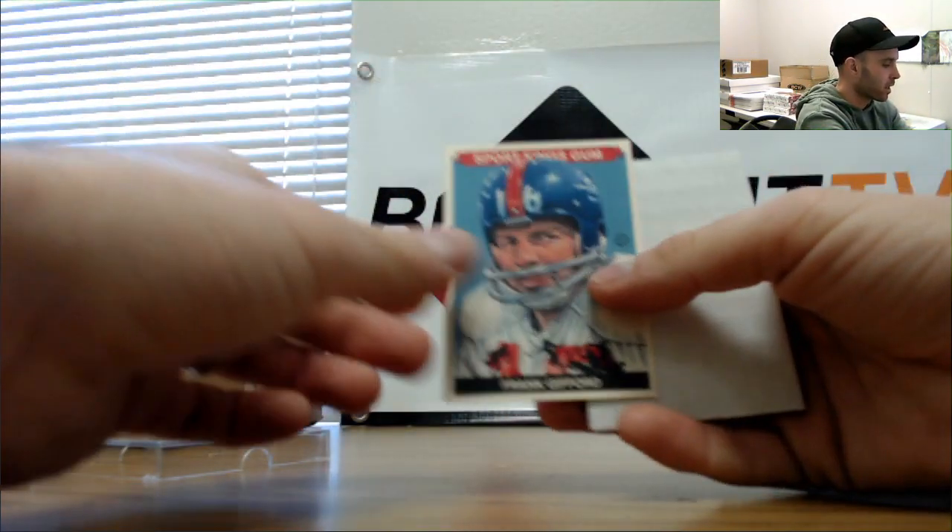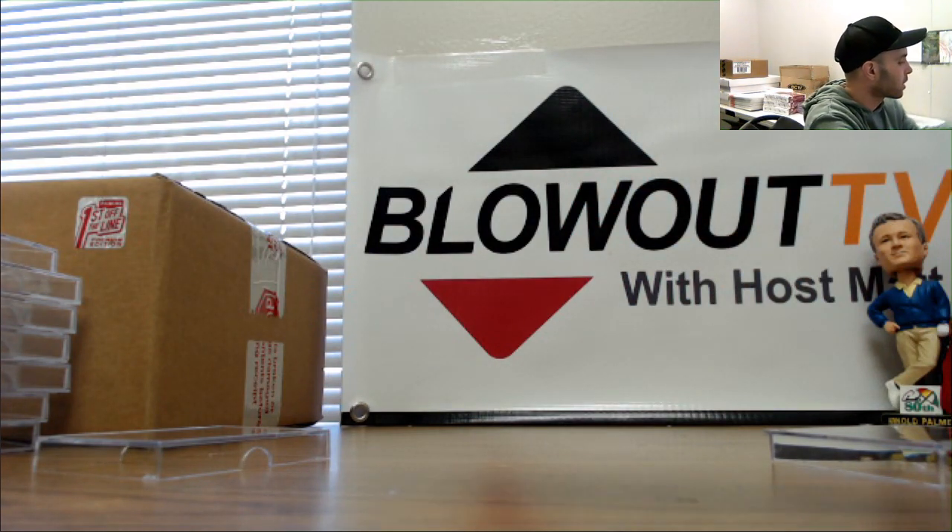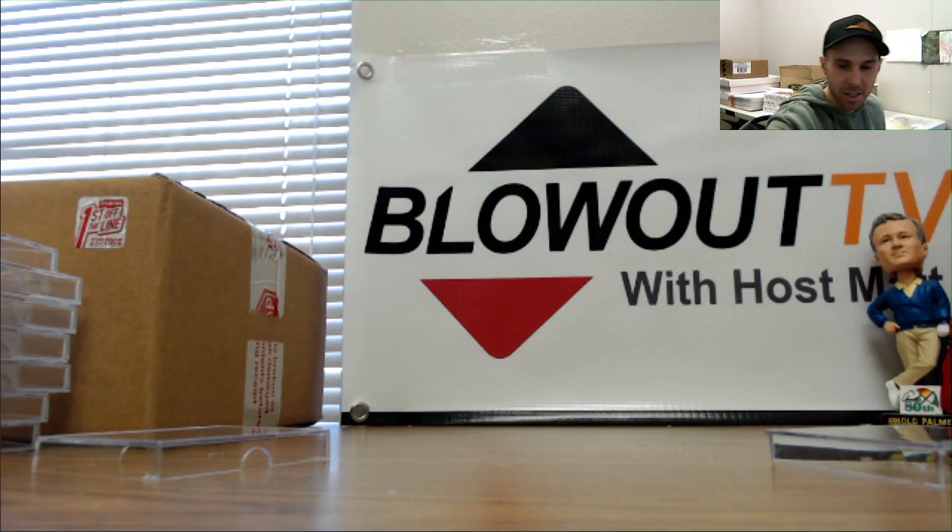And that will round out the case. Alright Kim, appreciate it buddy. Hopefully you enjoyed. I will get all this stuff packed up and out ASAP.